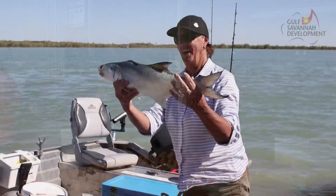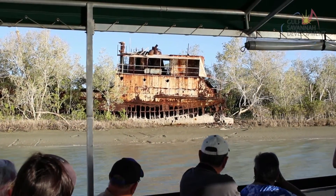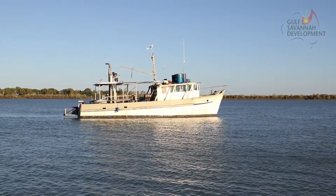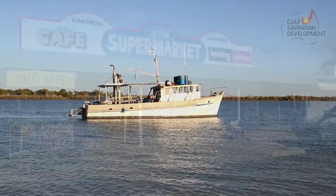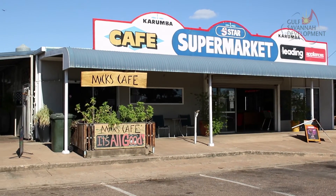At the same time, it's recognised that Carpentaria Shire is located in a prime position to capture the flow-on effects of these activities by having port facilities with easy access to Asia via the Gulf. These advantages are great for Queensland and even greater for the town of Karumba.